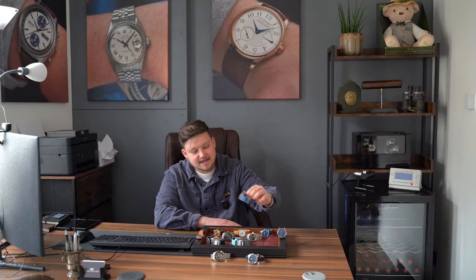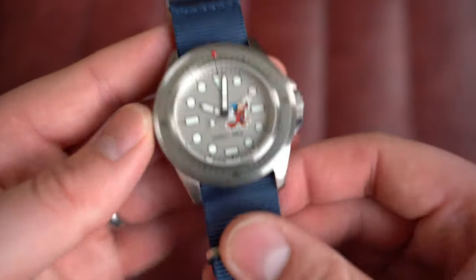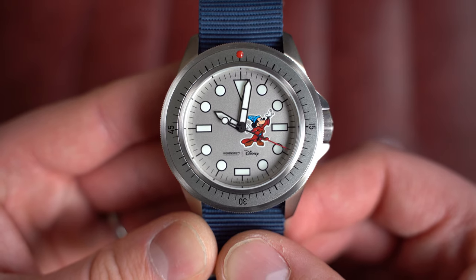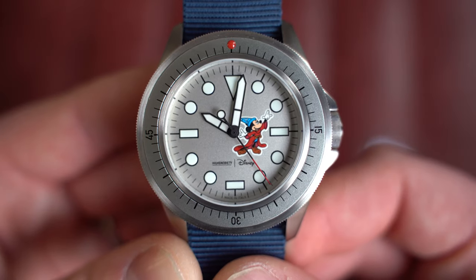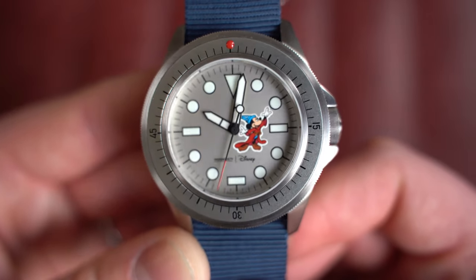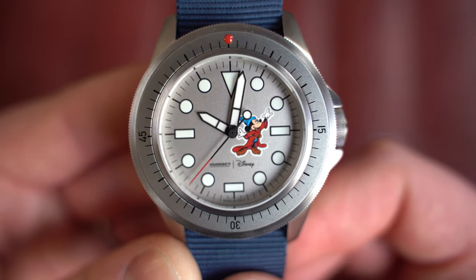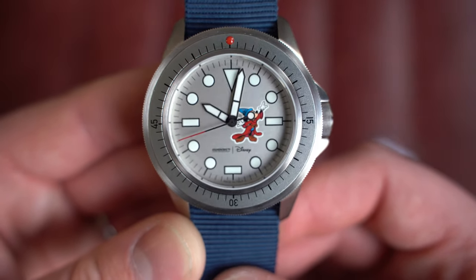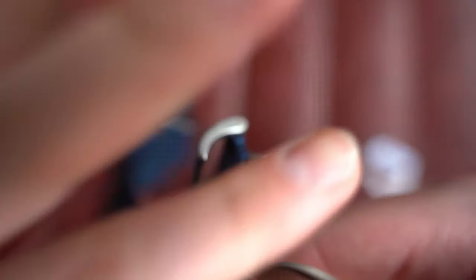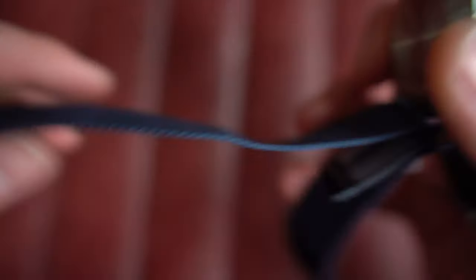From the South Park to the Unimatic Disney x Highsnobiety limited edition of 100 pieces. The reference is U1S-HS, and right there on the dial is what I believe is Mickey Mouse — appearing as a wizard. My daughter has just started watching Mickey Mouse and she's absolutely loving it. It's a fun watch, very monochromatic with all silver, a little red pip on the bezel, screw-down crown at three o'clock, and it's currently on a NATO. It does come with additional straps, circa 2023.